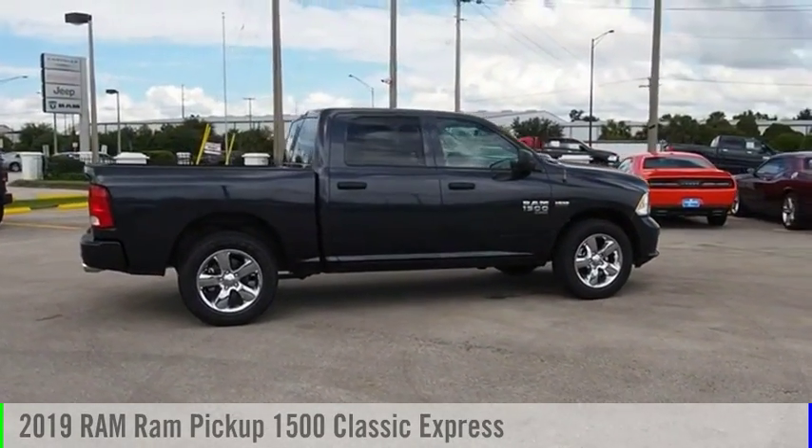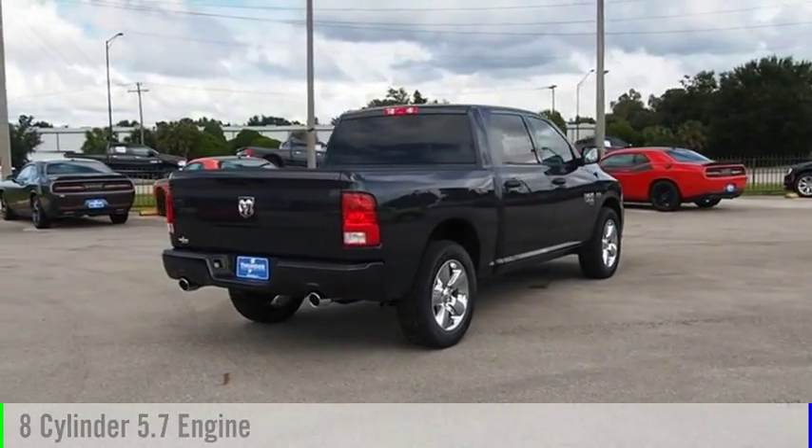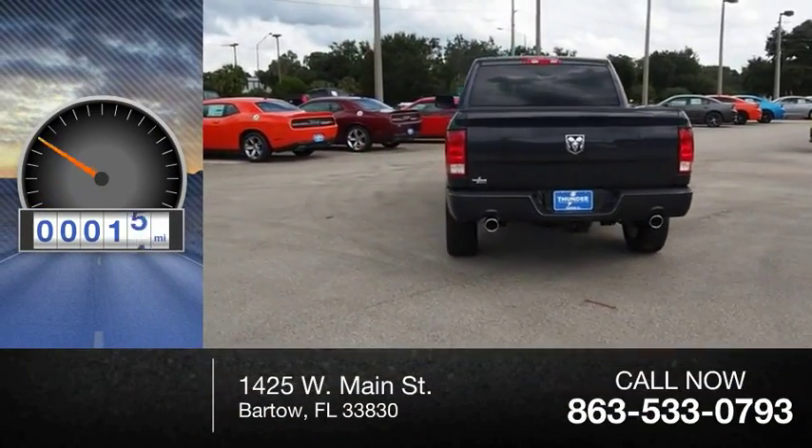This vehicle is powered by a two-wheel drive, eight-cylinder, 5.7-liter engine, and comes with an eight-speed automatic transmission. This vehicle has less than 100 miles.